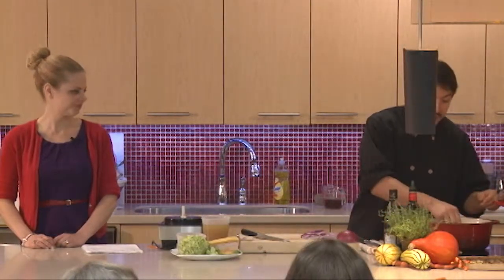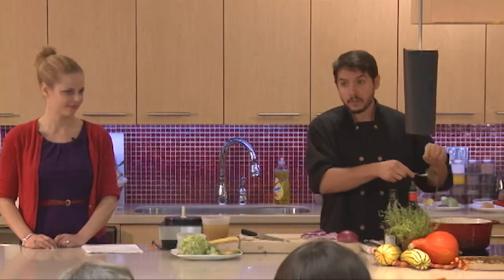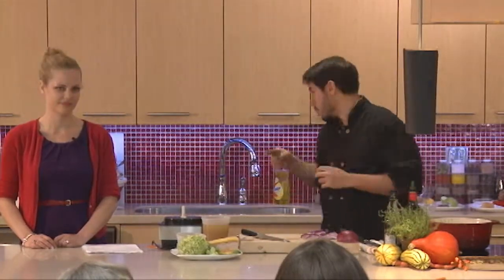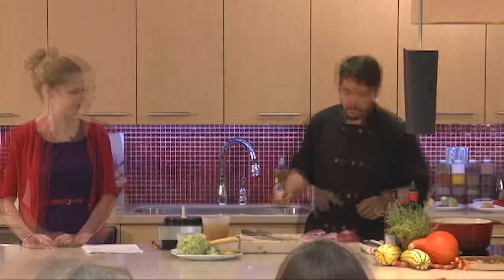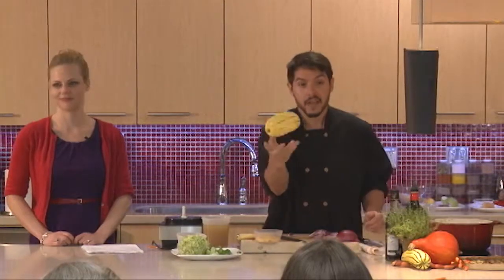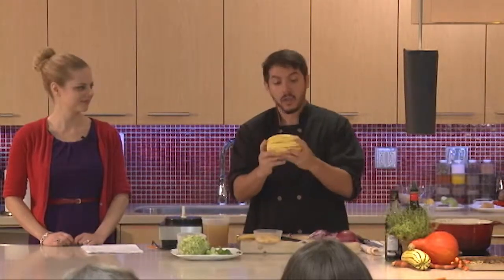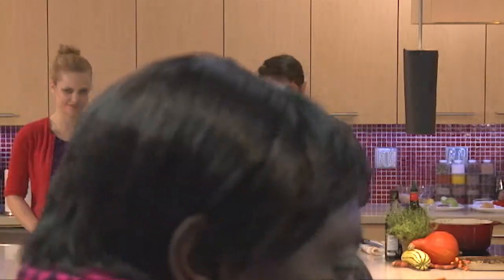So again, slow and low heat. The thyme — you wrap it up in a little bit of butcher's twine so it stays all together and you can remove it at the end. And then we're going to add a little bit of delicata squash. If you haven't seen it before, you're starting to see more and more of them in grocery stores, and more squash in general, which is fantastic.